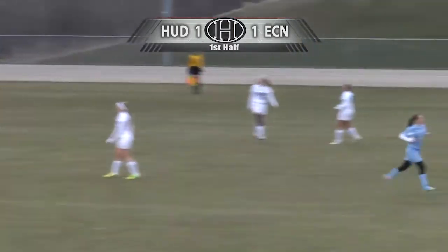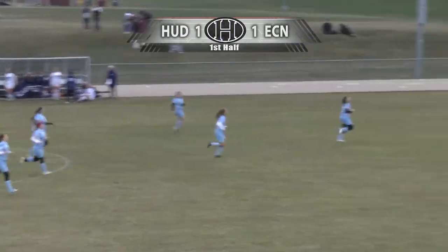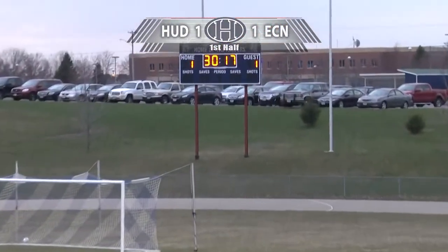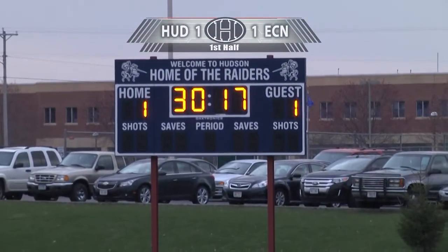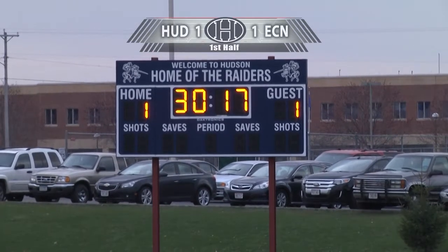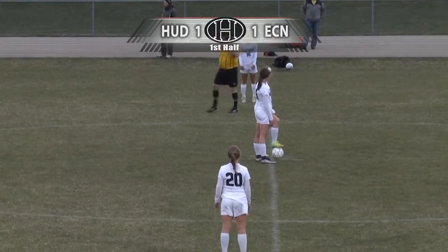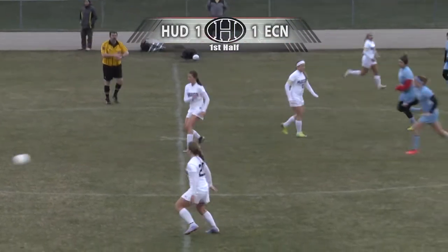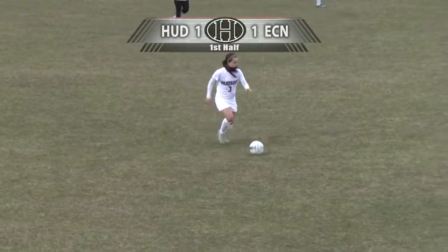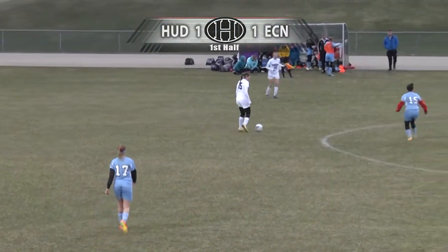It looked like Chuckle had that ball in her hands, and it looked like number 14 for the Huskies — actually a defender, Michaela Kohler — ran into the goalkeeper for the Hudson Raiders. They're calling that a goal at the 30:17 mark, to even the game one to one. I'd sure like to see that on replay because it looked like goaltender interference. If Karin Chuckle had that ball in her hands, that player cannot run into the goalkeeper with her hands on the ball. The game is tied — one to one — with the Eau Claire North Huskies scoring on that contested play that knocked goalkeeper Karin Chuckle down.